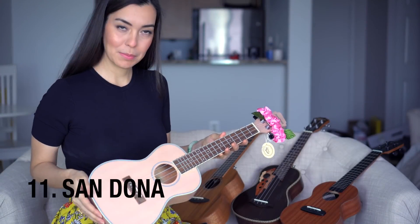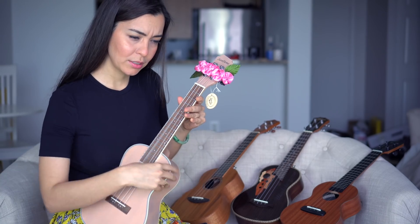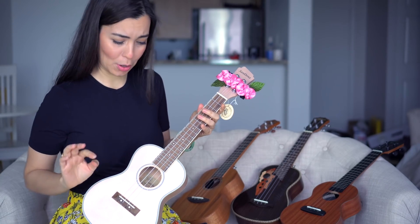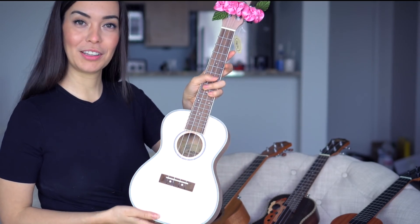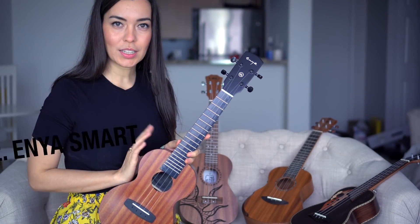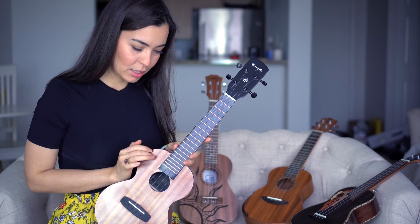This is a beautiful pink ukulele from Sundona. It had a buzz that has now magically gone away. I'm giving this one away to one of my subscribers, Abby — she really liked it and she's in the Philippines, so this one will be living in the Philippines.